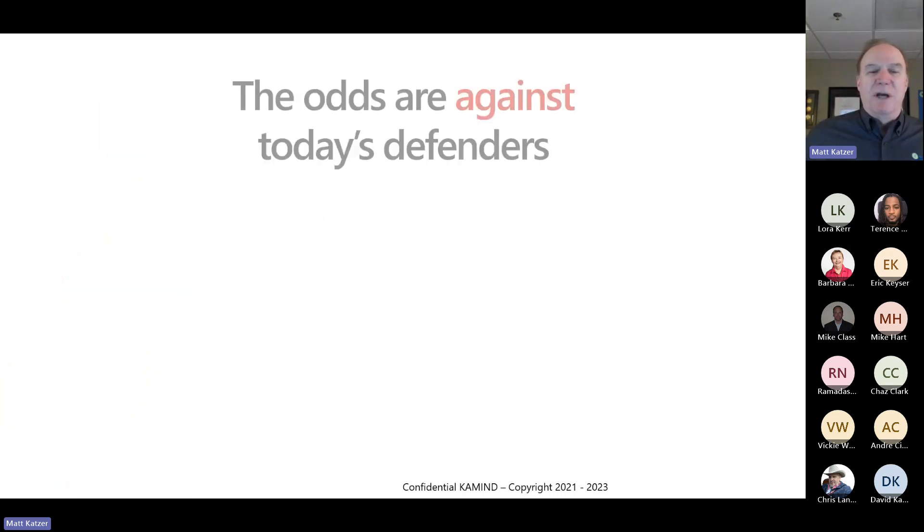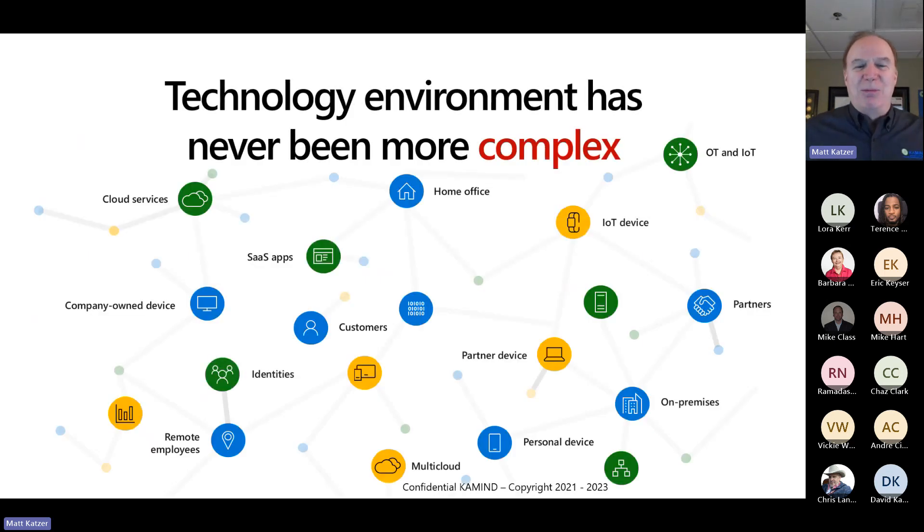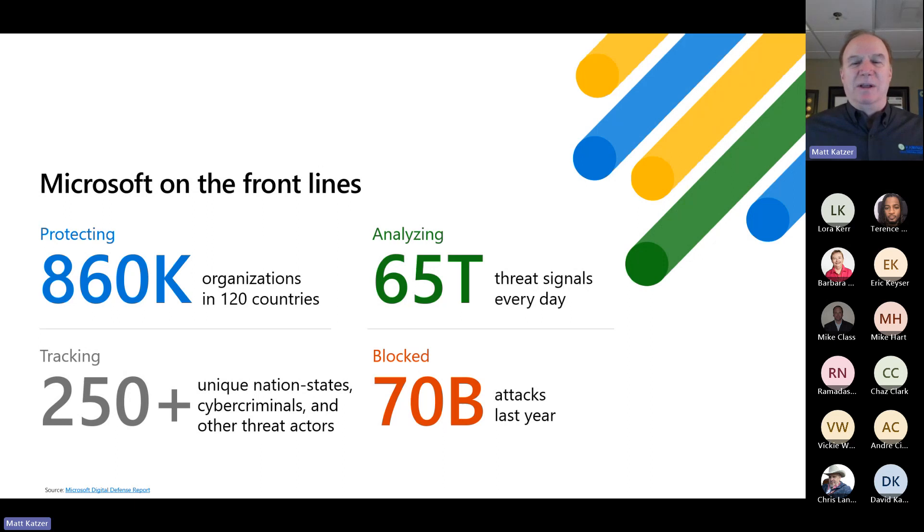When you look at what's going on with Microsoft, it's really about what's happening against the defenders. There's a really interesting slide showing the number of attacks on passwords per second, the amount in terms of global remote workers, and the median time for a hack to gain access to private data once they breach your environment. It's very much more complex, the breadth is much larger, and now we're going to add AI into it. It's a very complex environment — not a simple task.